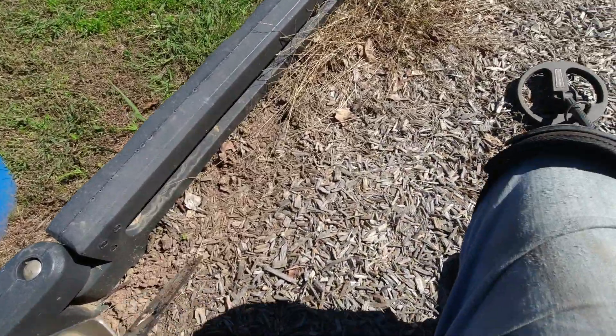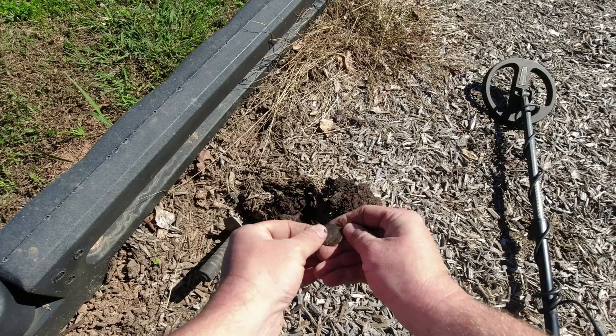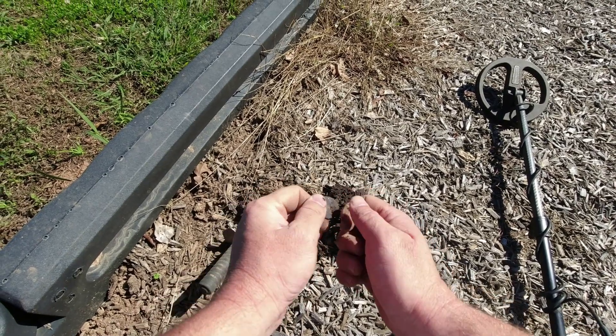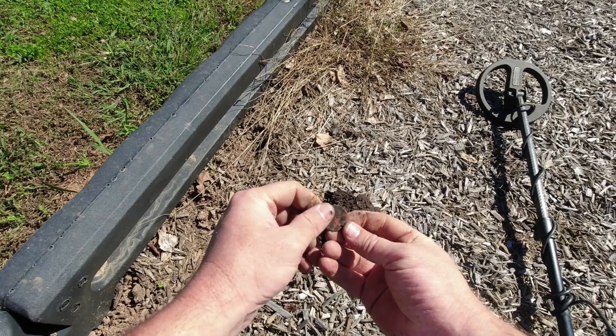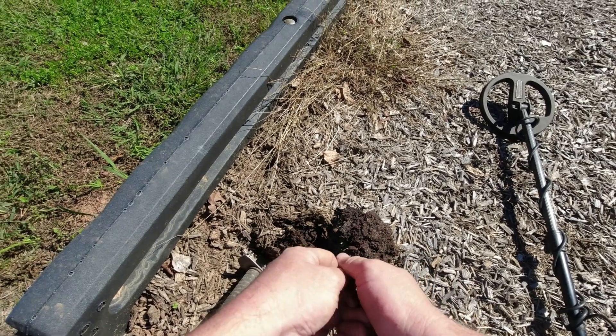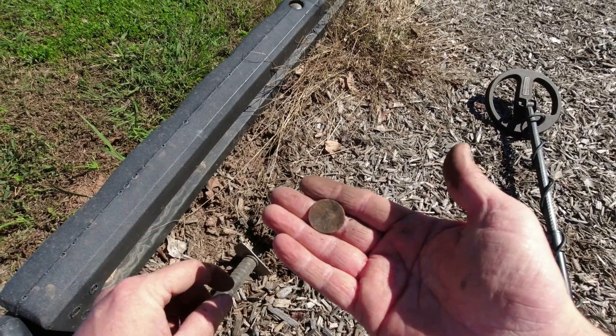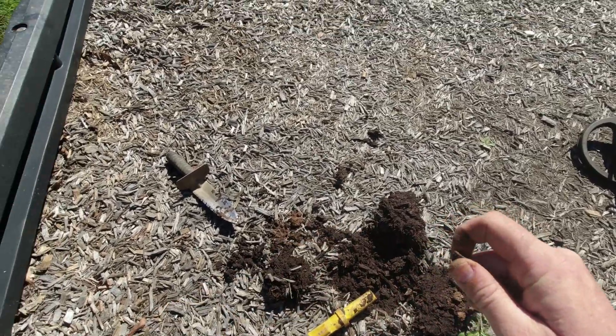Got the notorious 90-91 signal. If it's a coin, that's a quarter. And that, my friends, is a quarter with a date of - I'm gonna say 80s, maybe 84. Anyway, it is a quarter - my first quarter of the day.